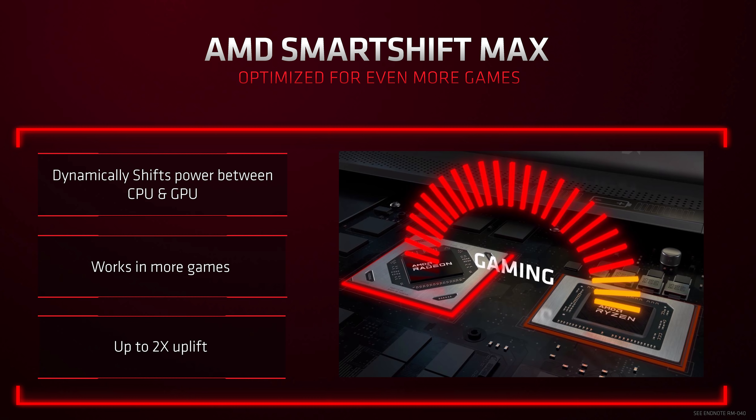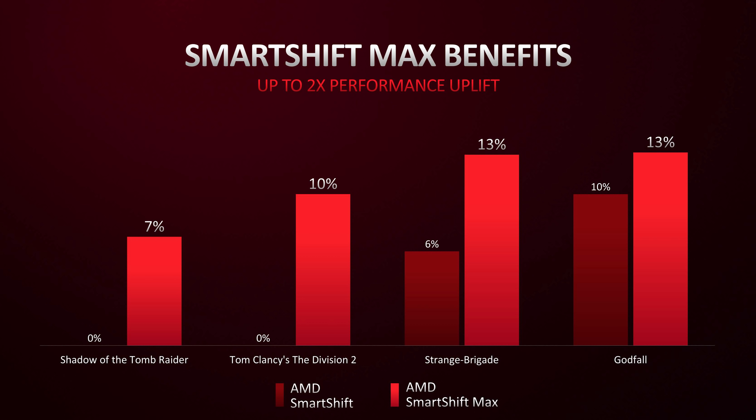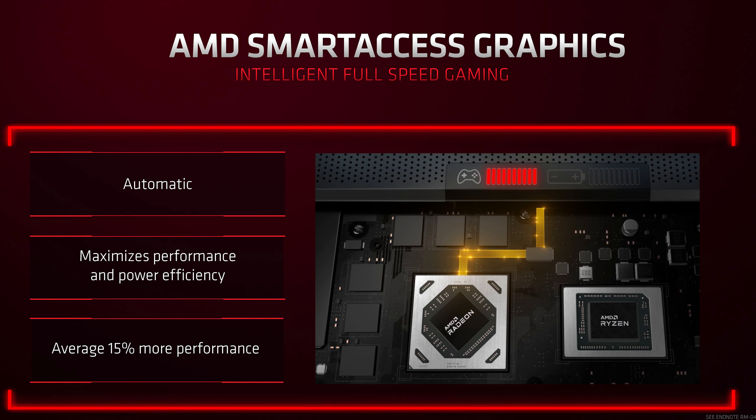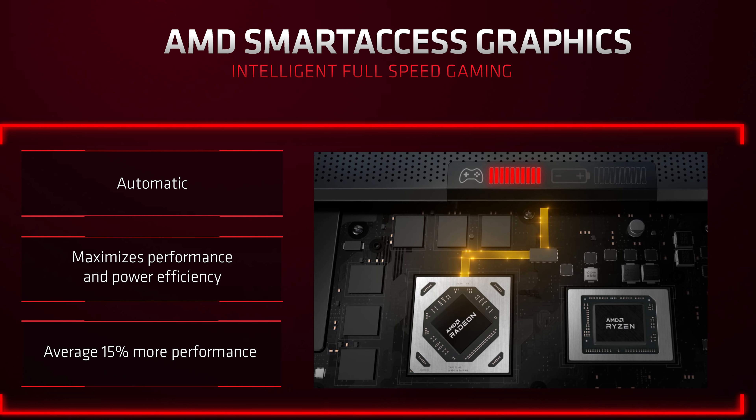For gaming laptops using AMD discrete GPUs in 2022, several new features will be available. Smart Shift Max is an improvement on existing Smart Shift technology, which balances the power budget between the CPU and GPU while gaming — typically lowering CPU power to give more to the GPU. With Smart Shift Max, AMD has tweaked the algorithm to work in more titles and provide a small performance boost. Smart Shift Eco disables the discrete GPU while gaming on battery, allowing use of the integrated RDNA2 GPU in the new 6000 series APUs instead, delivering better battery life and improved efficiency while gaming.